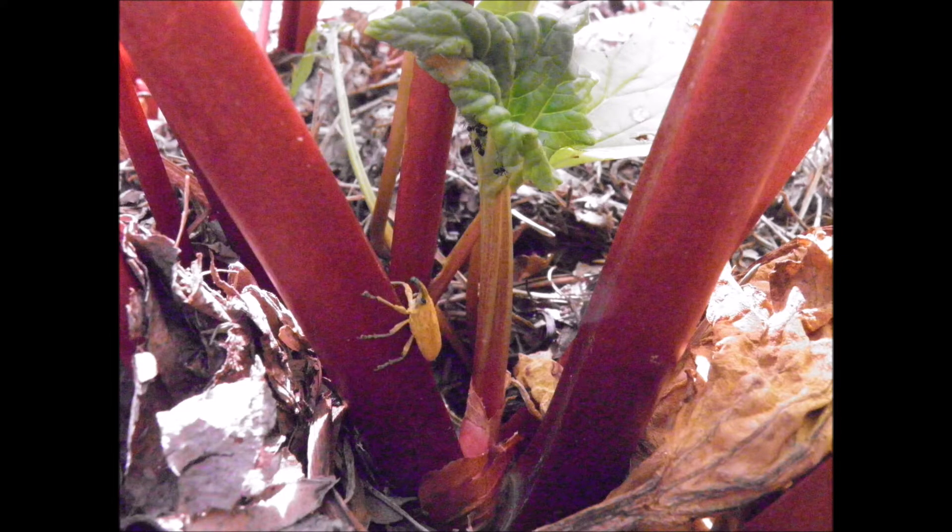Recently I found a bright yellow bug on a rhubarb stalk in the garden. It was really kind of pretty, especially on the bright crimson rhubarb stalk.